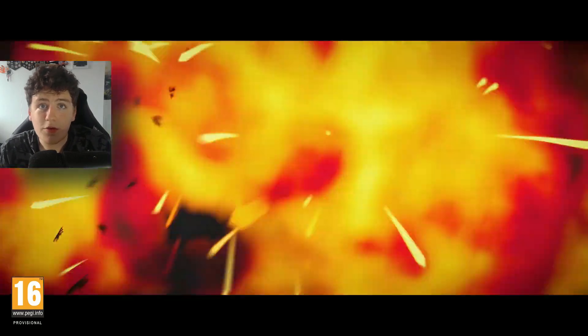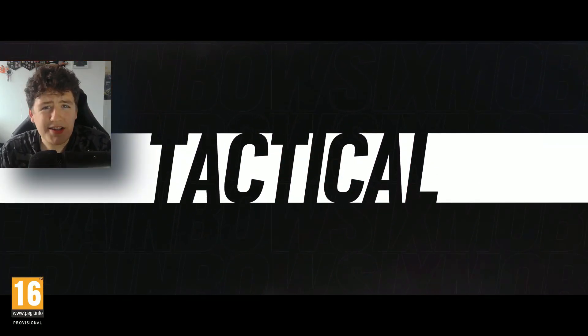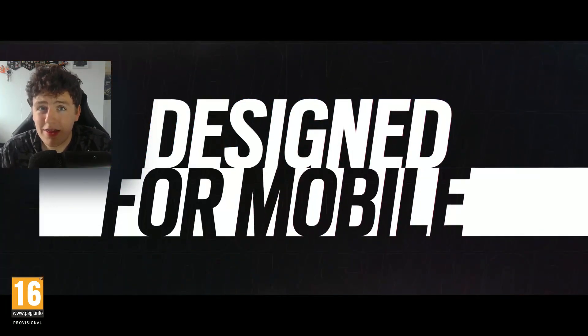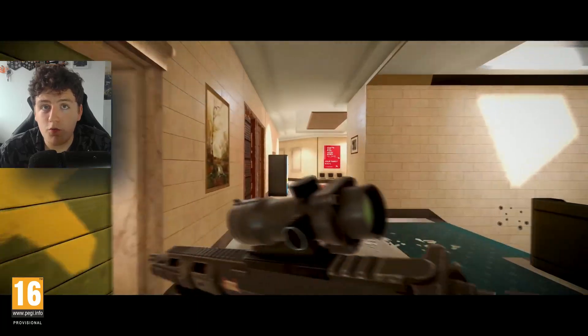Really exciting that we're finally getting closer to the release of Rainbow Six Mobile. I actually made a video not too long ago talking about how Rainbow Six Mobile is a really big thing and honestly could be more popular than Rainbow Six Siege.